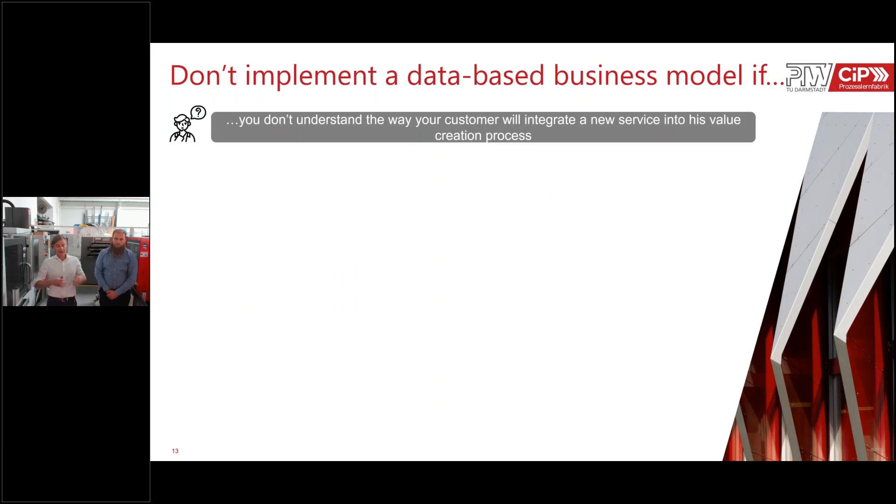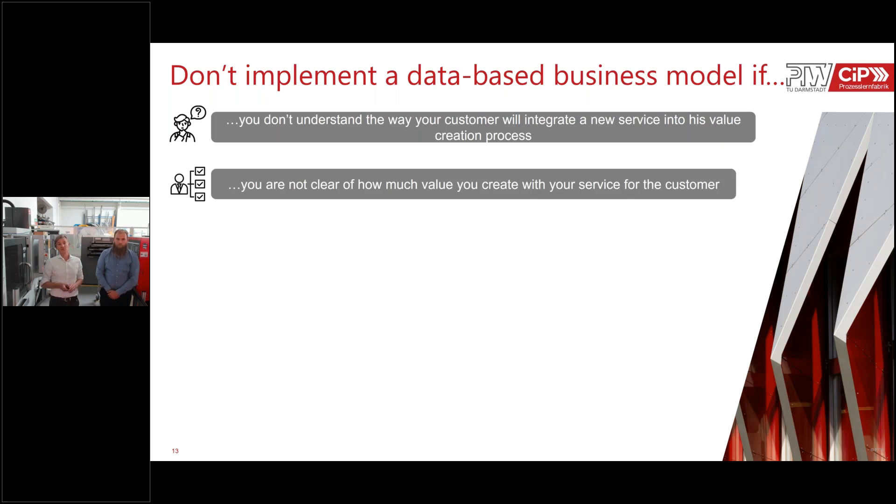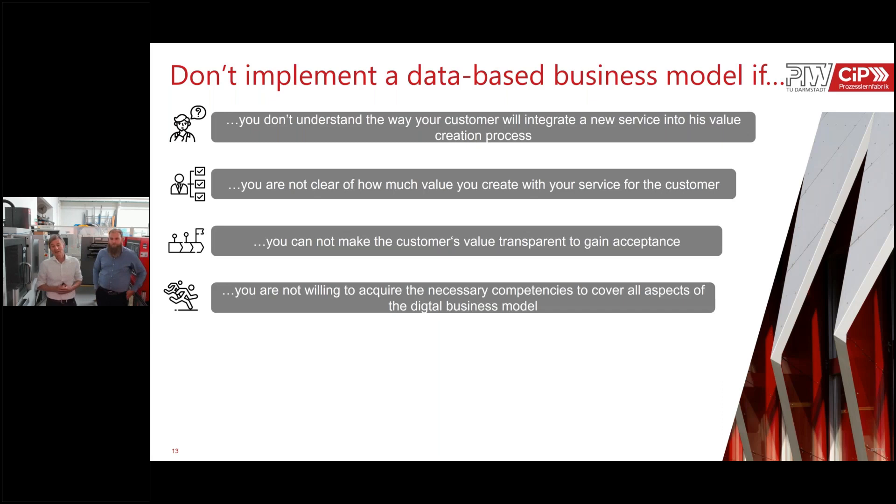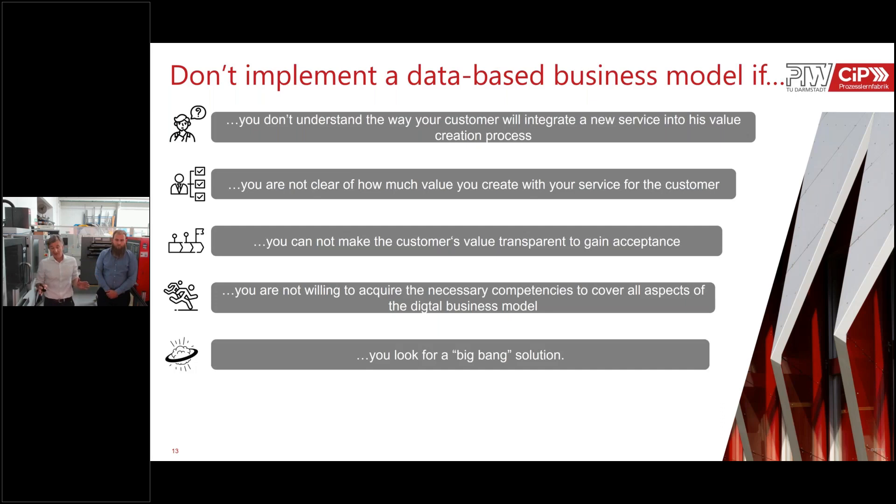Coming to the conclusion: don't implement a data-based business model if you don't understand how your customer will integrate the new service and product into their own value creation process; if you are not clear how much value you create for the customer, because then you can't build a pricing model; if you cannot make the customer's value transparent to get acceptance; if you are not willing to acquire the necessary competencies, hire the right people, or get a new partner; and if you are looking for a big bang solution — start step by step with a smaller solution and roll it up.